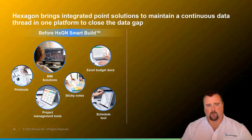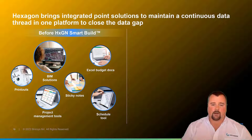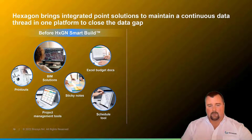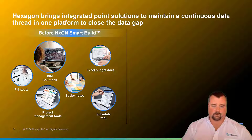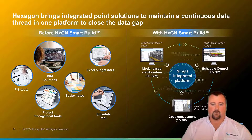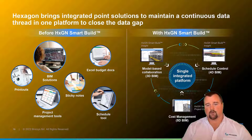So we've talked a lot about BricsCAD. Let's pivot to Hexagon Smart Build and talk at a high level about work processes in construction before Smart Build. As you can see in the diagram on the left, there are a lot of disparate silos between the different workflows that actually make a project run — your budget, sticky notes from the field, schedule tools, printouts, and of course the model — all unified within Smart Build in a single integrated platform. You have model-based collaboration, schedule control, and cost management, all built into one cloud platform that's democratized and easy for your entire team to use.